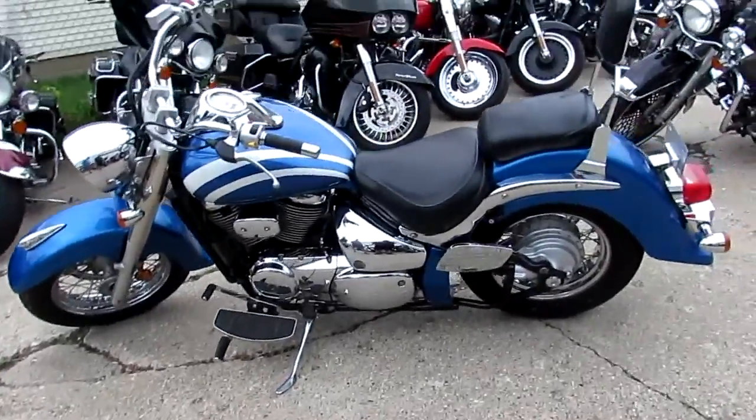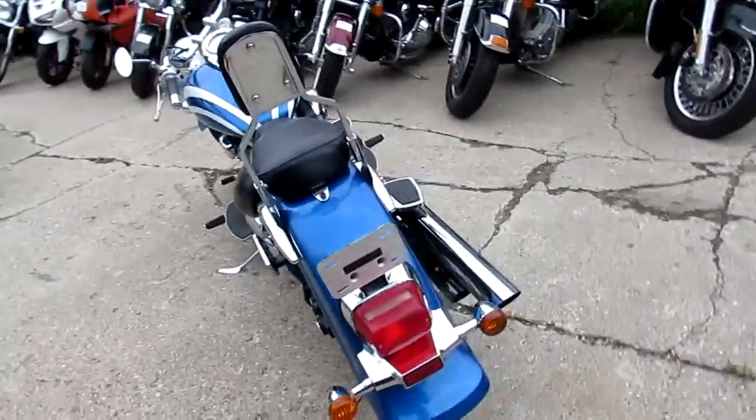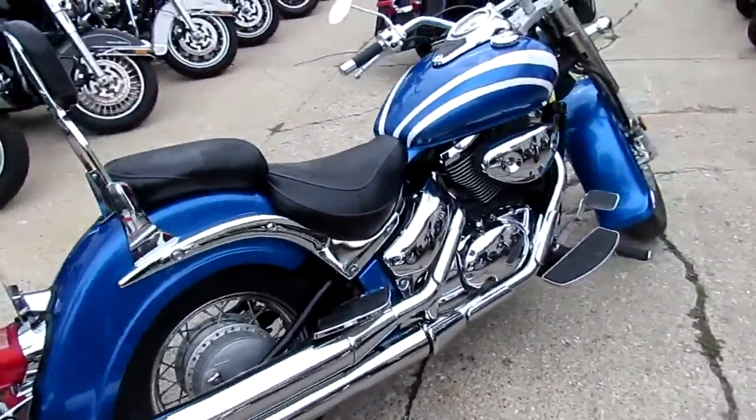Anybody looking for a nice cruiser, we got it here at Approval Power Sports. One we're doing a video on is a 2007 Suzuki Boulevard. It's a VL800, so 800cc. Runs strong, needs nothing. Shines bright, it's got tons of chrome.